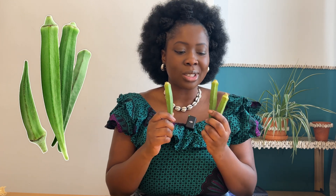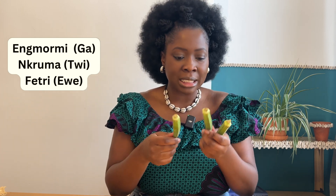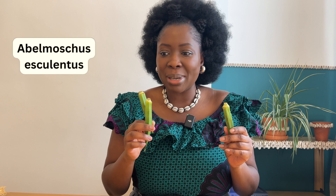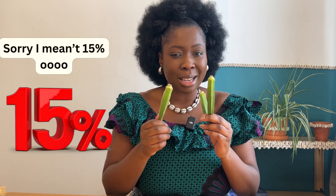Next we have the amazing okra — in Ghana we call it 'nkruma,' and the Latin name is Abelmoschus esculentus. This plant is a nutrition powerhouse: it contains magnesium, folate — a cup gives you 15% of your daily folate requirement, which is especially important in pregnancy — as well as vitamin A, vitamin C, and vitamin K, which is important for blood clotting and bone formation.